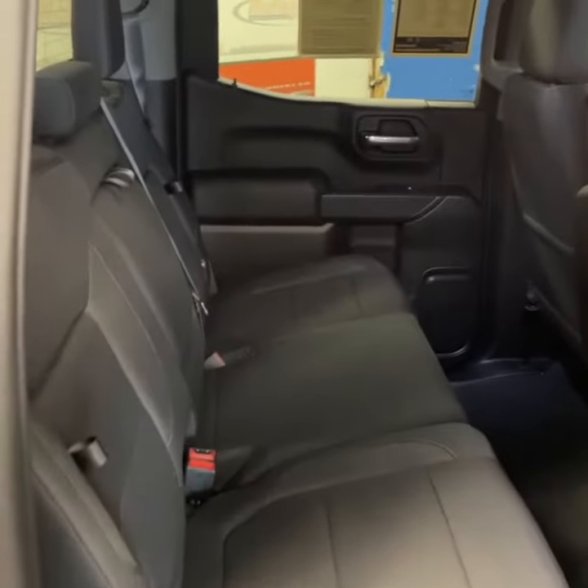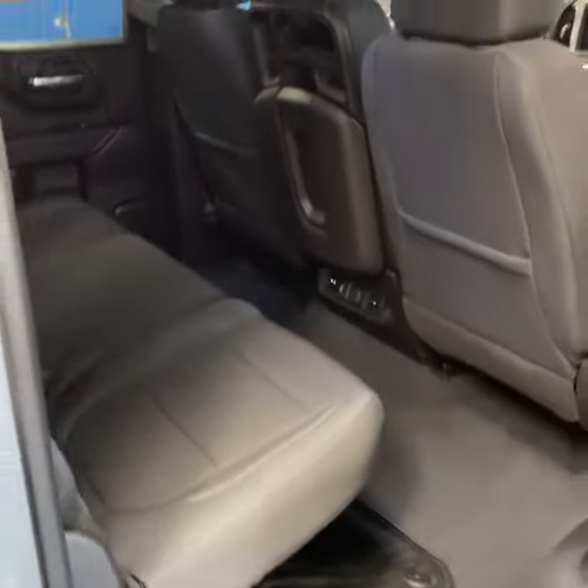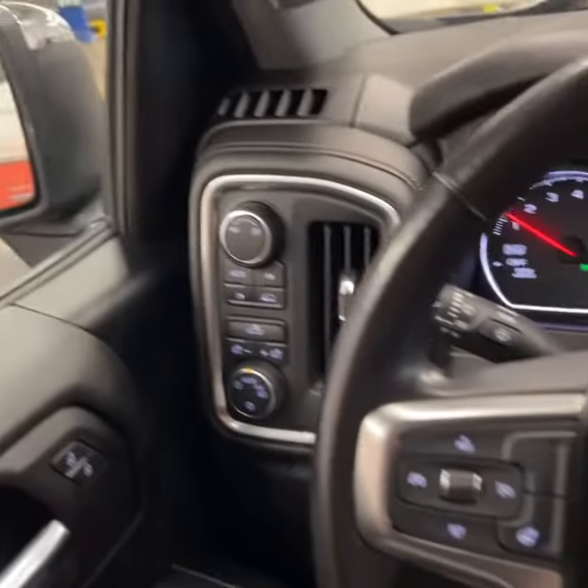In the back seat, it's got plenty of room since this is a crew cab. You've got air vents and charging ports. It's got rubber floor mats and a nice black cloth interior. Power windows, locks, and mirrors, plus fully automatic headlights.